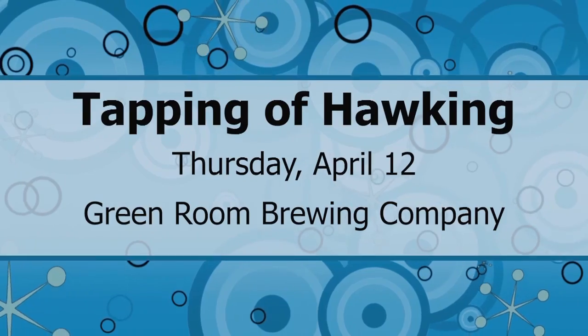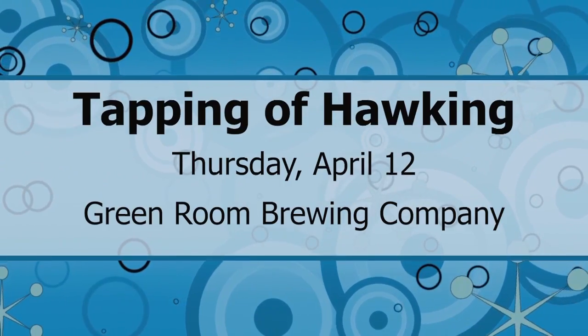I can never turn down a good stout, and Green Room Brewing has some of the best in town. On Thursday, they're tapping a beer that I can't wait to taste. It's called Hawking, and it's a nitro milk stout aged on raspberries and coffee. Doesn't that sound good? I'll have to be swinging by there for a pint or two of that one. That's on Thursday, April 12.